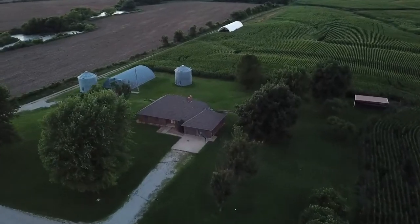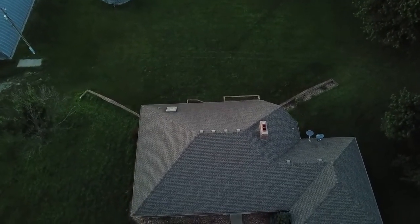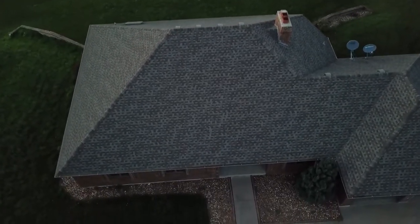Located just a few miles southwest of Shell City, Missouri, amongst a wonderful array of cropland, this very large three-bedroom home has over 3,300 square feet of living space.